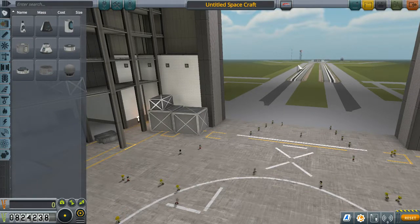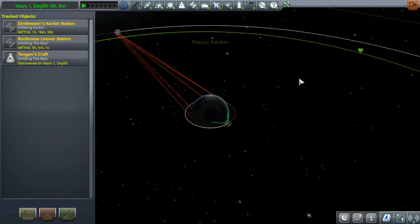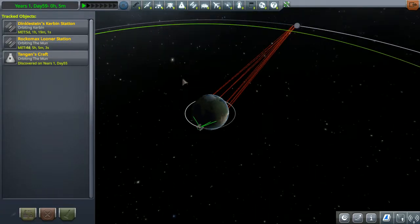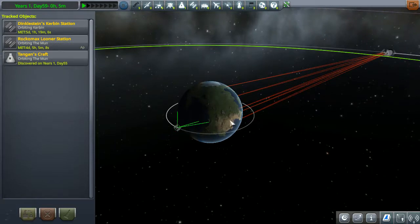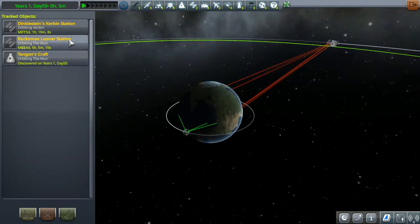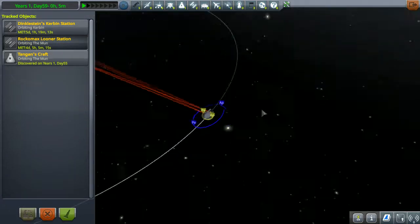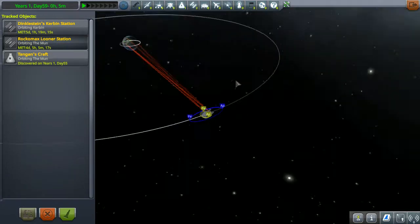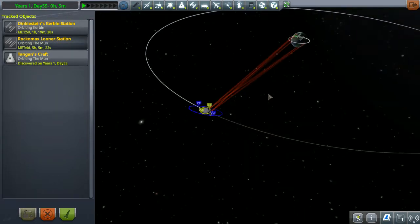Hey everybody, welcome back to the Daily Kerbal. Today I thought we would do something a little bit different. I started in the vehicle assembly building but decided to showcase it this way. Here's how our current space program infrastructure is working — not very well, but pretty good. We've got one space station here and one space station here, which means we're working towards our goal of having interplanetary — well, we'll call it inter-station travel.